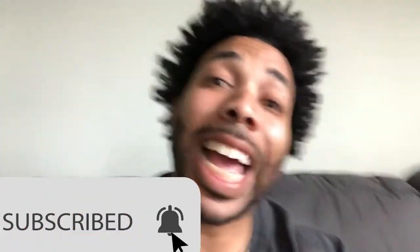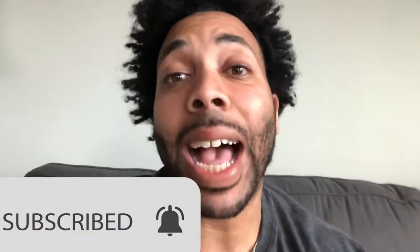Before we do anything, I would like you to like, comment, subscribe, and hit that bell icon so that you never ever miss an upload. And if you're new to my videos, please go ahead and smash that thumbs up, give us a like, and subscribe.